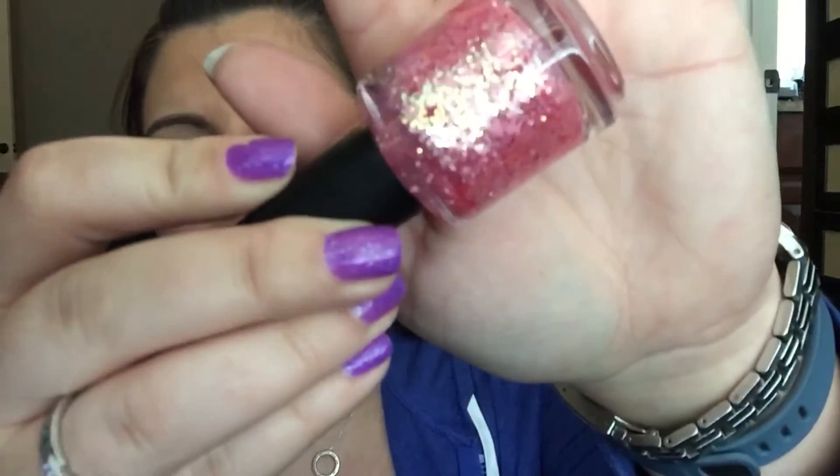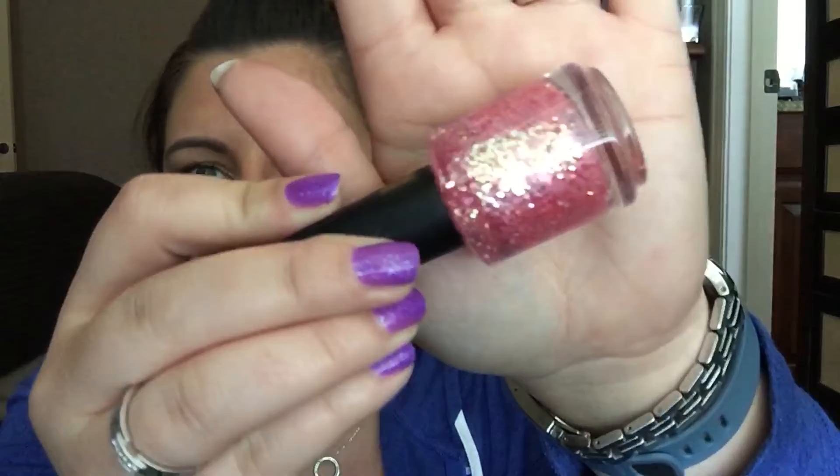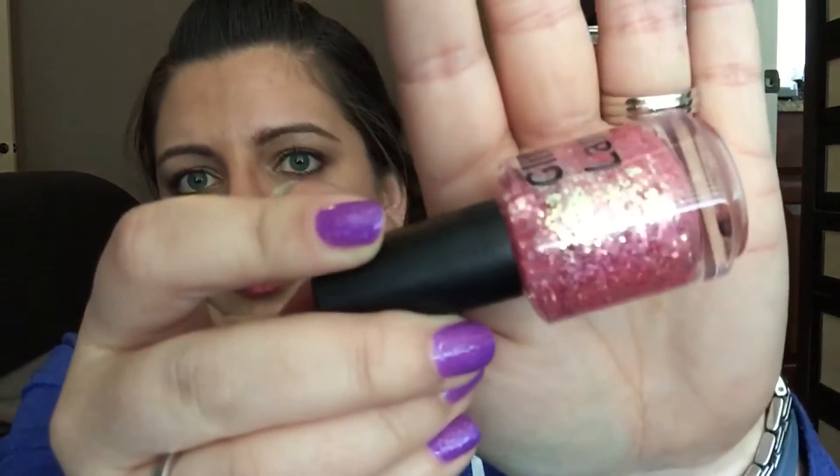The other two I have are glitter toppers that I think would be really pretty for Easter. This first one is called Cotton Candy Fluff, and it has a lot of iridescent glitter — I just really like that iridescent look for Easter. It has some pink little daisy shapes, pink shards, diamonds, squares, hexes, and all kinds of stuff — just lots of different pink glitter shapes. It is such a pretty polish.